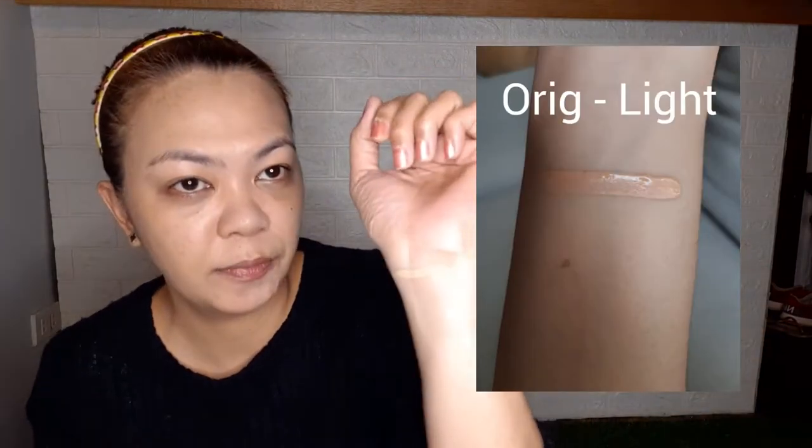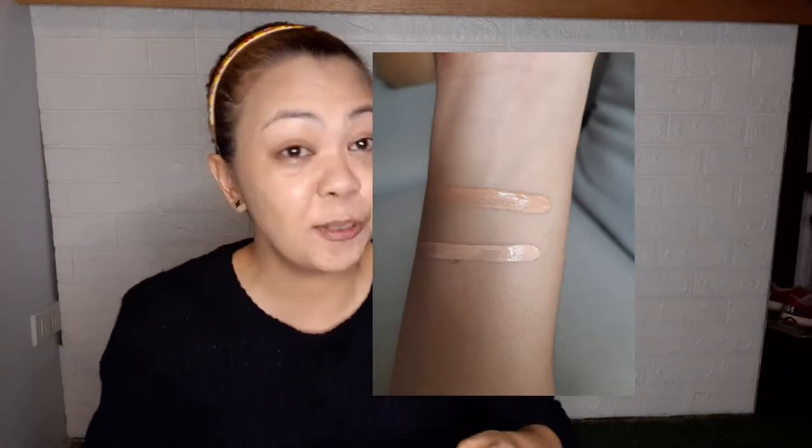Swatching the light shade - the original is very white and quite creamy. The medium shade is what I usually use for my under-eye circles. The light is more pale. On the fake side, the light concealer barely covers the pimples - there's almost no coverage. For my under eyes, the original side is noticeably lighter and concealed better.